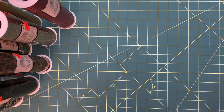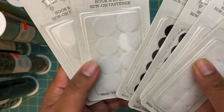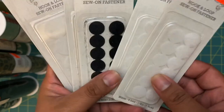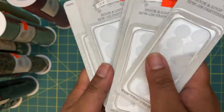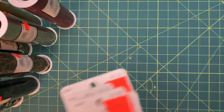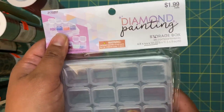In the sewing section, they had a bunch of things on clearance. I just grabbed these little Velcro circles. I'm thinking of using them in mini albums — I have magnets but I wanted to see if I'd prefer a little Velcro strap instead. These were originally $1.49 and I got them for 37 cents.